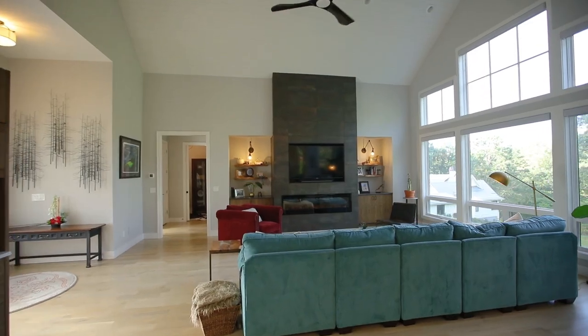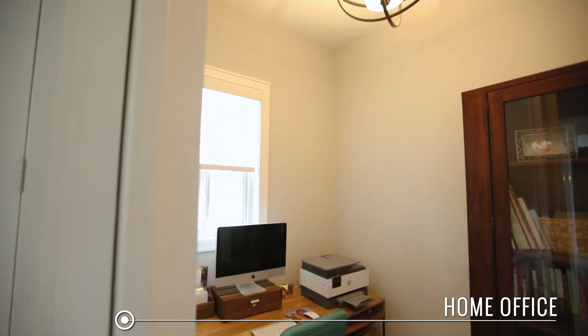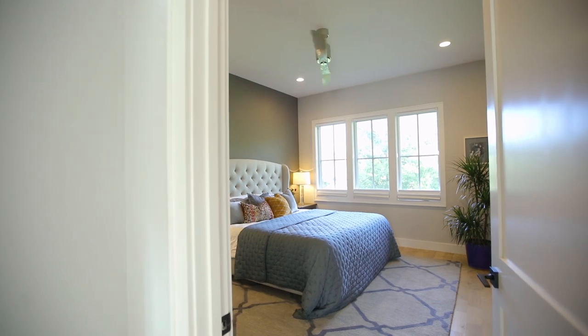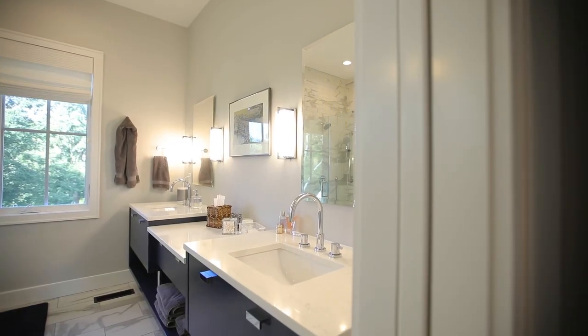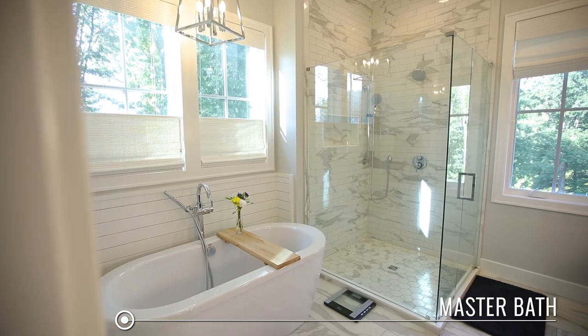Then tucked away right off the living room, you have this fabulous private office space. And after a long day of hard work and you're ready to take your sleepy self to bed, you can come right over here into the master suite. All the beautiful detailing in this home — I love this cleverly designed space. And then you walk into your spectacular bathroom. This is the master suite of master suites. Just look at this tub and shower.